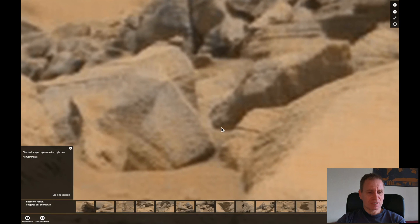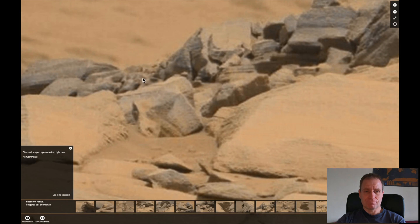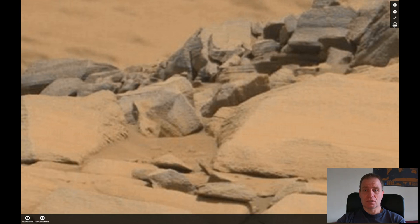Wherever you see faces on rocks — faces on rocks — basically it's kinda graffiti on rocks, I would say.